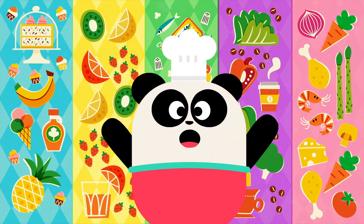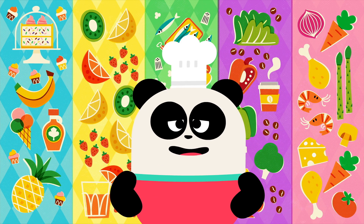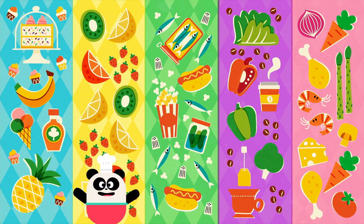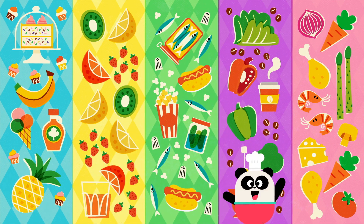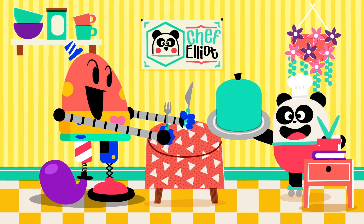Welcome to the world of flavor! Our tasting menu today consists of sweet, sour, salty, bitter, and umami. Ha-ha-ha! Let's begin!